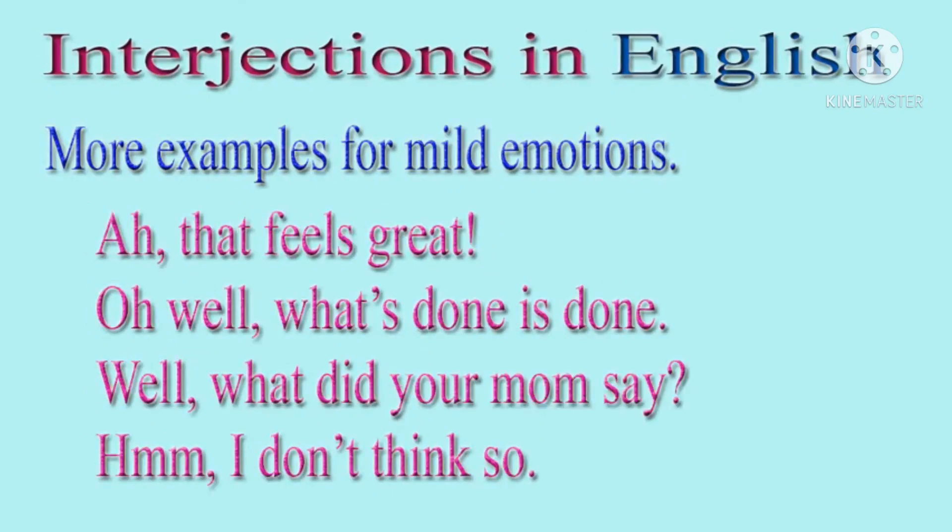Now we will see some examples of mild emotions. First: Ah, that feels great. Oh well, what's done is done. Well, what did your mom say? And last: Hmm, I don't think so. In this way, we used a comma to show mild emotions.